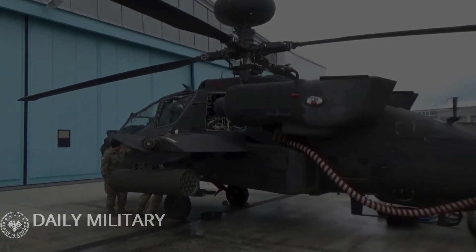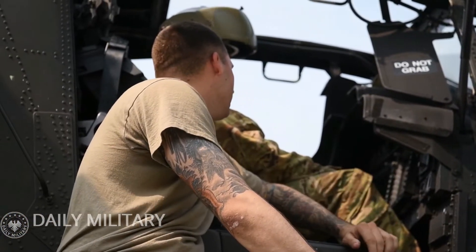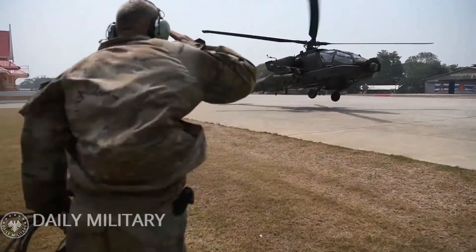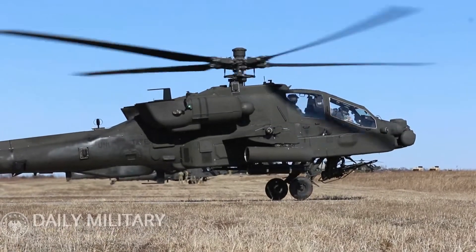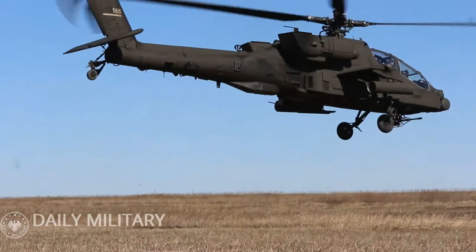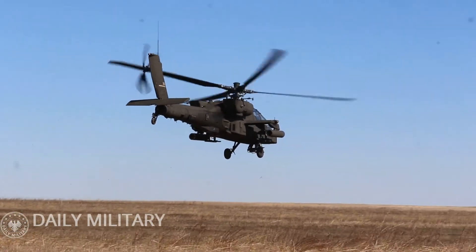This gunship can carry a total of 16 AGM-114L Hellfire II anti-tank missiles. It can also carry two AGM-122 Sidearm air-to-ground anti-radiation missiles, which can be used to engage hostile air defense systems. For self-defense against helicopters, the Longbow Apache can carry four AIM-92 Stinger, or four Mistral, or two AIM-9 Sidewinder short-range air-to-air missiles.